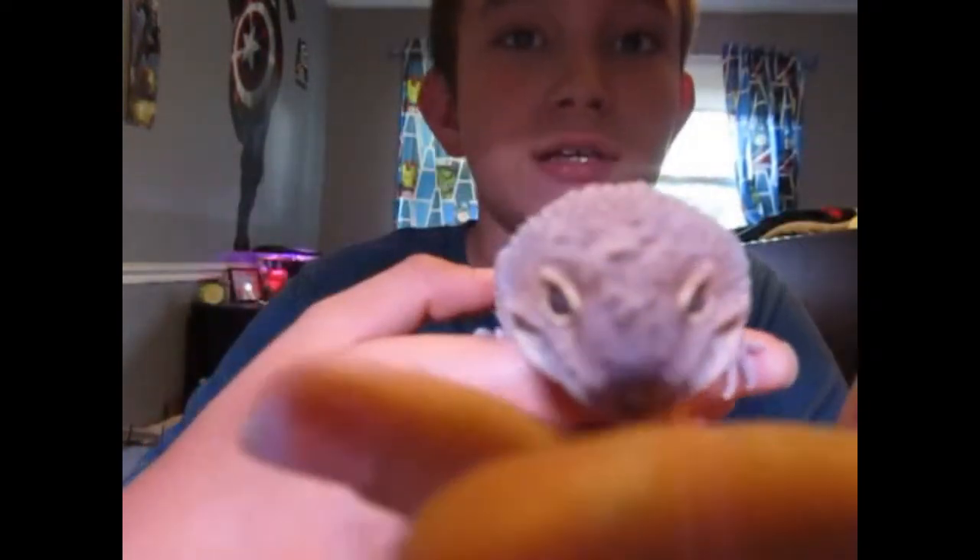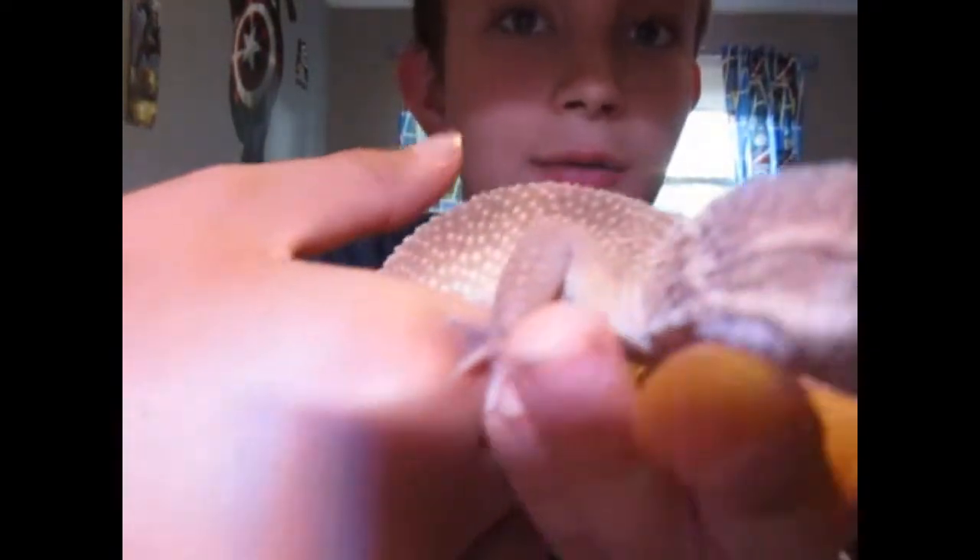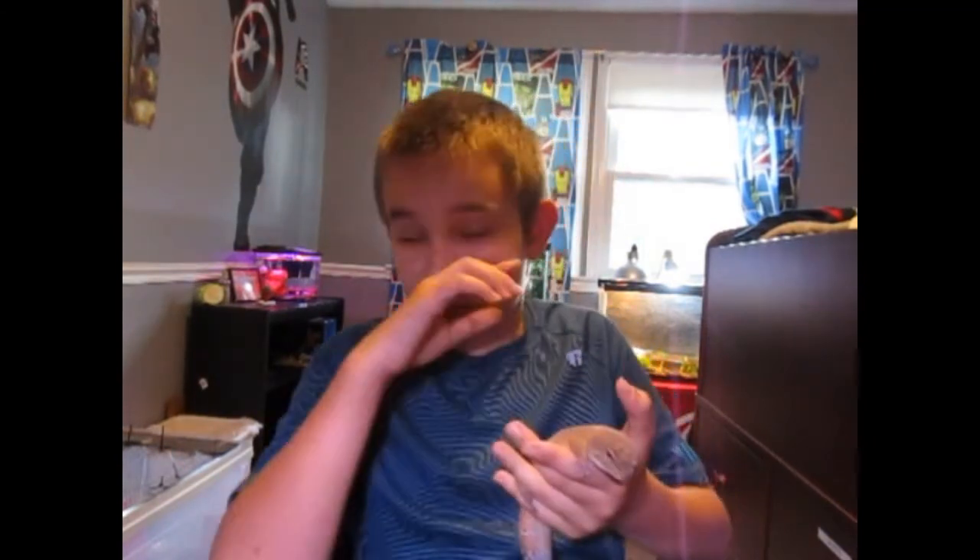The first misconception about leopard geckos and their husbandry — this is for newbie mistakes, like when you're a beginner to owning reptiles and leopard geckos. First thing is that they don't need humidity. Leopard geckos do need humidity — they need about 30 to 50%. They will not shed properly without it. Shed gets stuck around those toes, their eyes, their mouth, and they won't be able to shed without humidity.